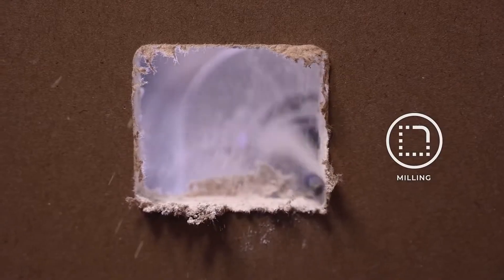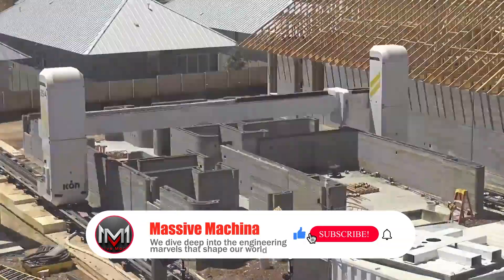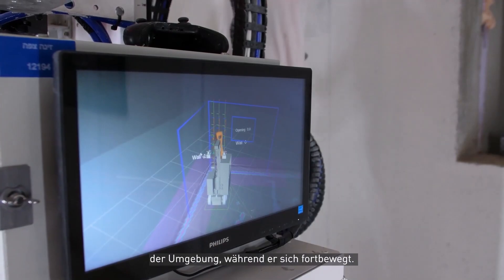Do you think these robots will replace human construction crews? Let us know in the comments section below, and if you like powerful, gigantic machines, you'll enjoy this video too.